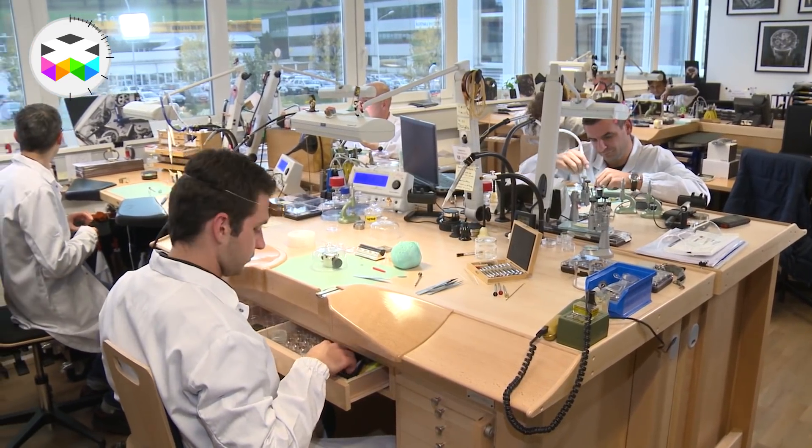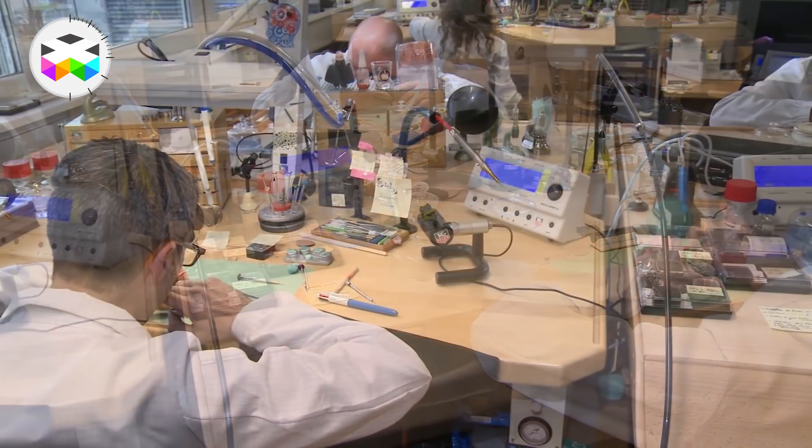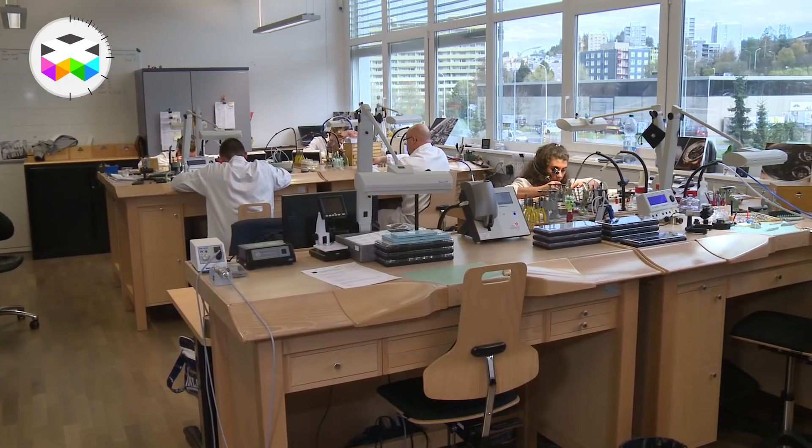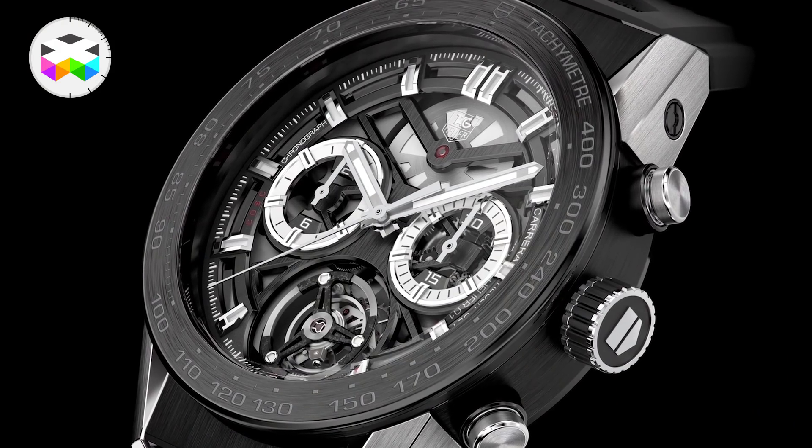In French we say tick-tack — never understood why there was a difference — but let's go back to the subject. For more than 300 years, watchmakers have been using this same mechanical principle, adapting some parts here and there, developing more complex systems such as the tourbillon, using new materials, but this Huygens principle remained the same — until today!